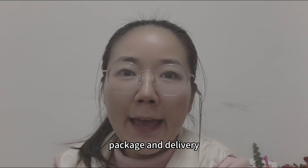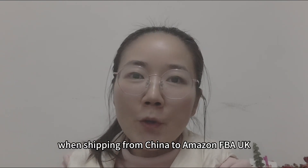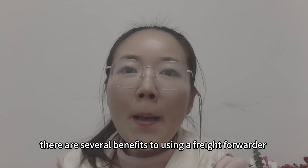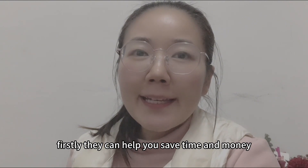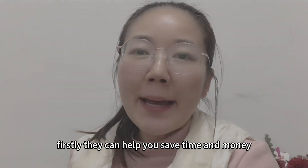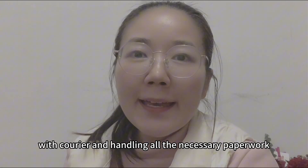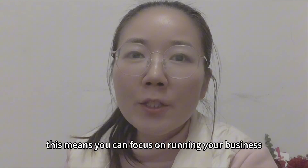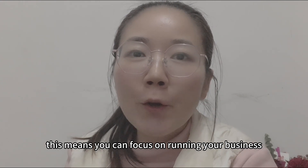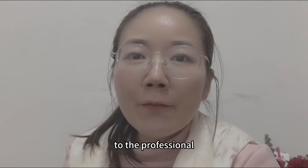When shipping from China to Amazon FBA UK, there are several benefits to using a freight forwarder. Firstly, they can help you save time and money by negotiating the best shipping rates with carriers and handling all the necessary paperwork. This means you can focus on running your business while leaving the shipping to the professionals.